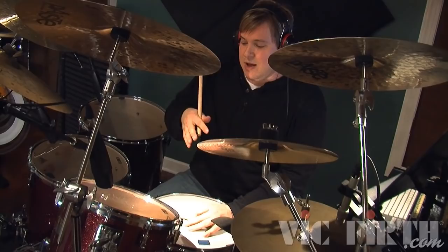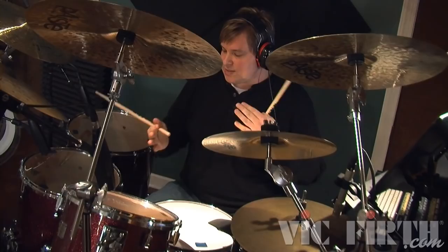You can hear the obvious difference — and I'm exaggerating — but let's try something maybe with a snare drum and kick drum.